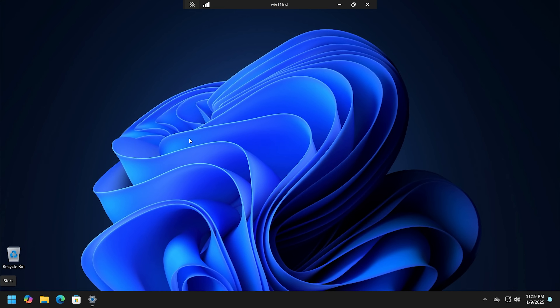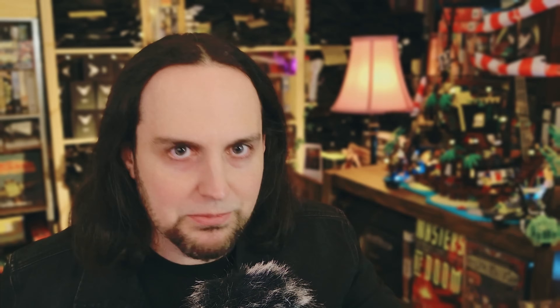First thing I want to do is get rid of this wallpaper, but my Windows is not activated. This is a dramatization for the purposes of the ad that's coming up, so let's activate Windows and then we'll go into those 11 Windows 11 tips — it's got a nice ring to it.